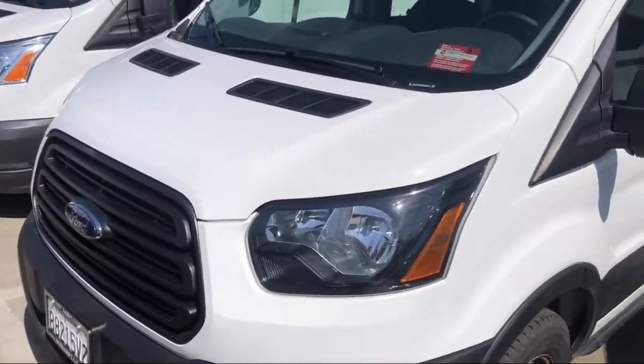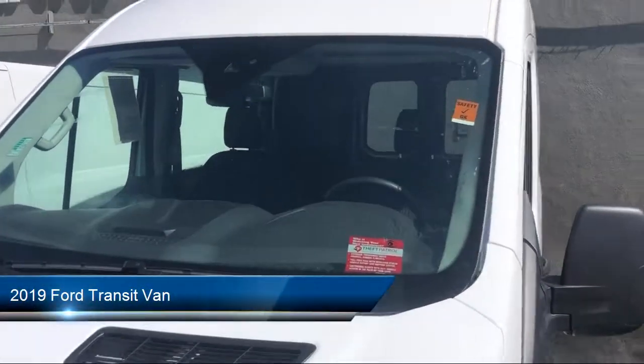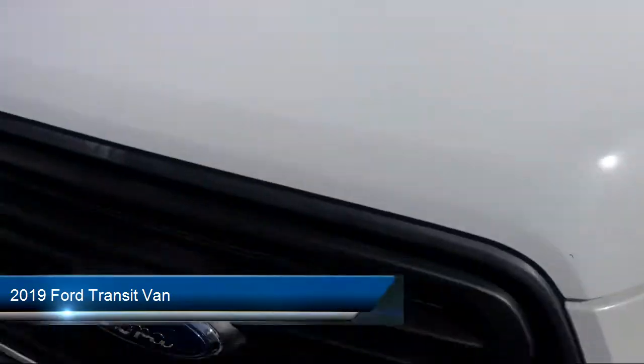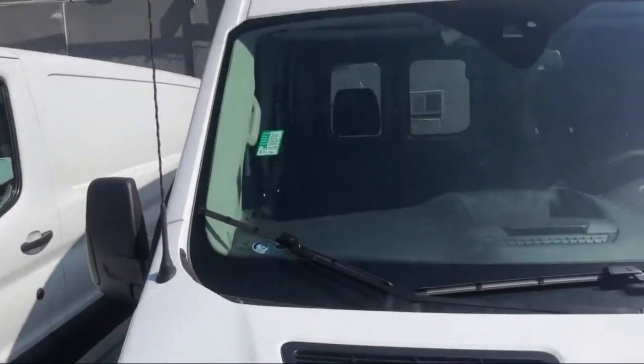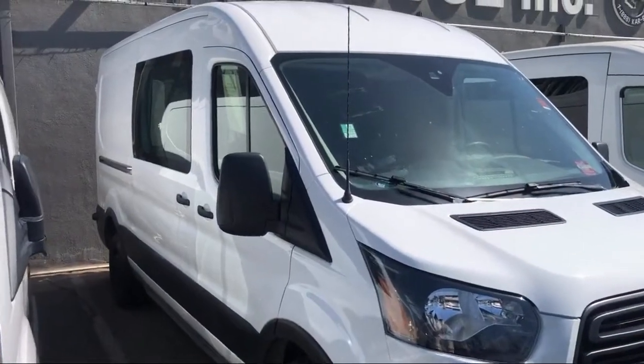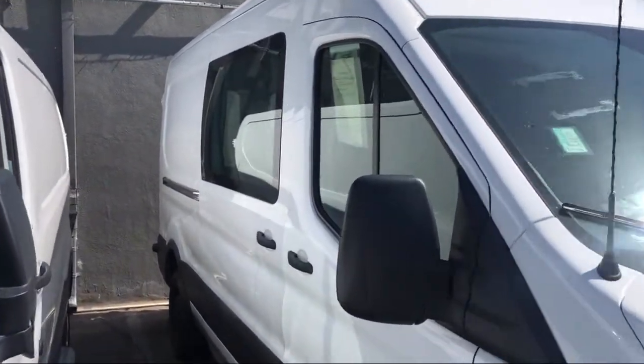Here's a look at another one of our great vehicles from our inventory. It comes equipped with stability control, power outside mirrors, keyless entry, air conditioning, traction control, power windows, and side airbags.